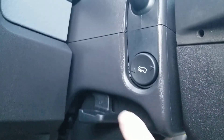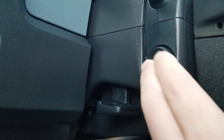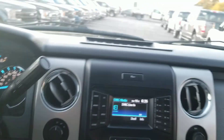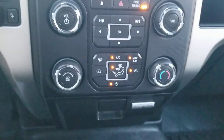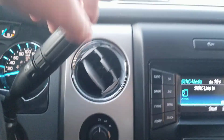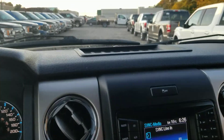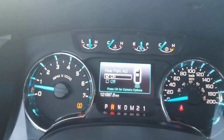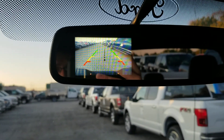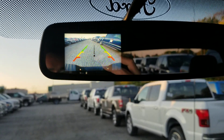It does have power adjustable foot pedals, which is a great system to have. Bluetooth. These are all your climate controls — that's the integration there on it. All your four-wheel drive options: four-wheel drive high, four-wheel drive low, two-wheel drive high. It also does have rear sensors and the backup camera that is in the rear-view mirror. It's beautiful, it's a great system.